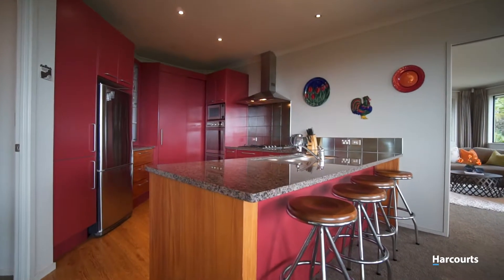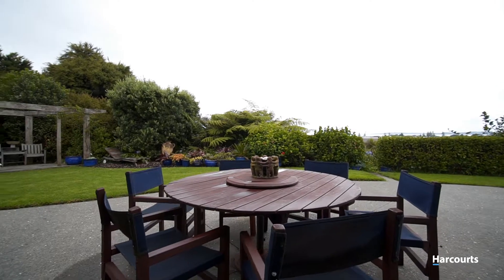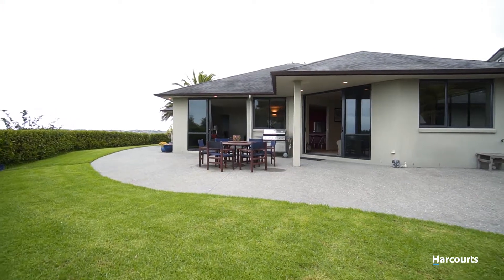Enjoy day-long sun from the formal living area and open-plan kitchen, dining and family lounge. Both of these areas open up through double ranch slider doors to a partially covered outdoor entertaining area.